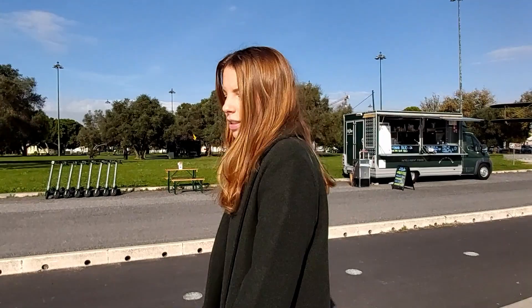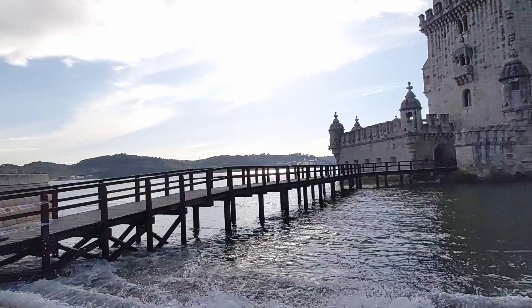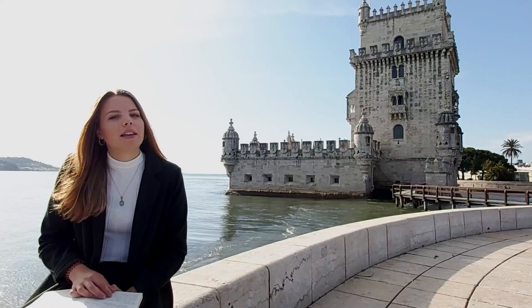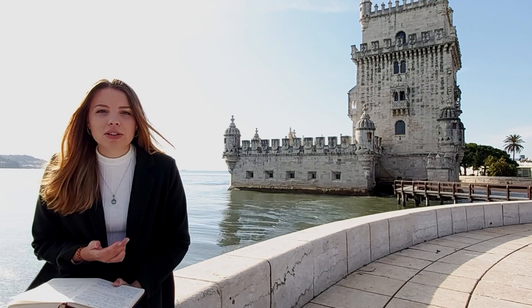From the Monument of Discoveries it's just a short walk to our second stop, the Tower of Belém. The Belém Tower is the gateway to Lisbon. It was built in 1519 and used for security reasons — to look out for enemies and to check who's coming in and out of the river.